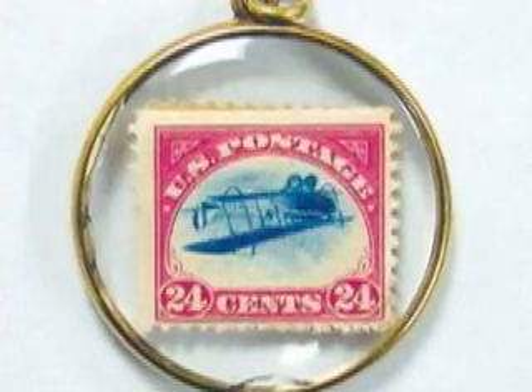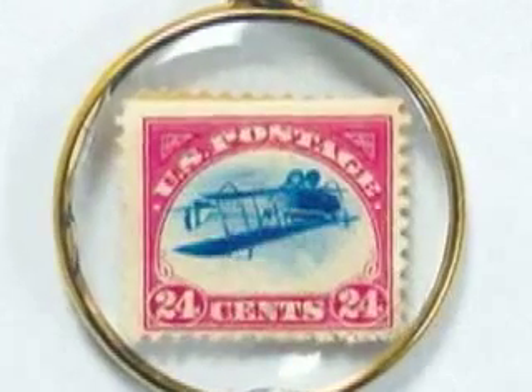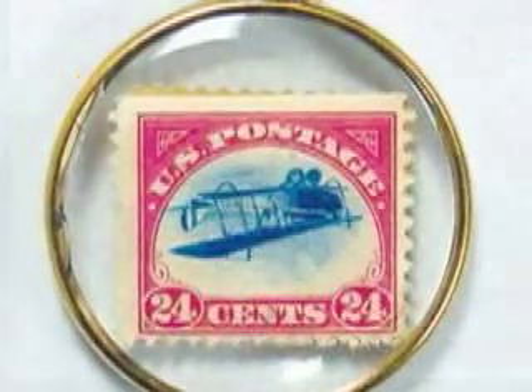The Colonel had one of his prized inverted Jennys put into a locket for Mabel. As for the other inverted Jennys, the sheet was divided into singles and blocks and sold by Klein to collectors and dealers around the world.